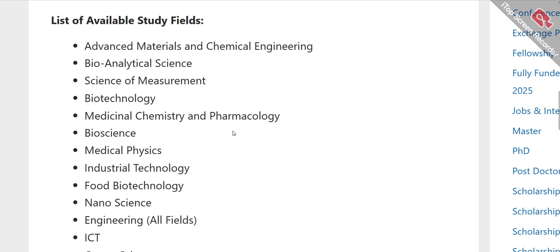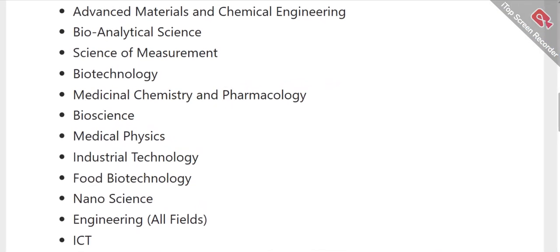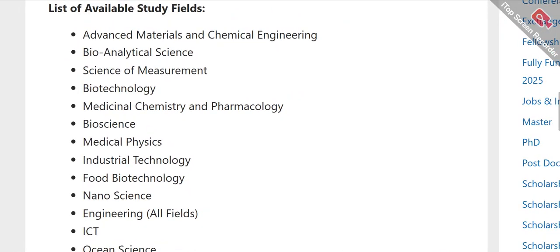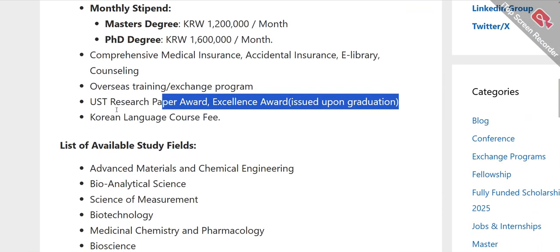Let's talk about the list of available fields at UST University. There is a huge list of programs available. If you want to study food biotechnology, you are welcome to apply. The university may also offer a medical physics degree, as well as biosciences. You can get deeper insights into the available programs from their official website.